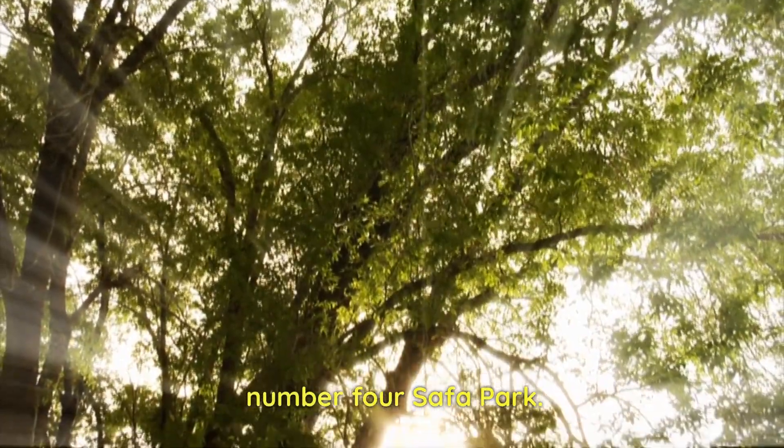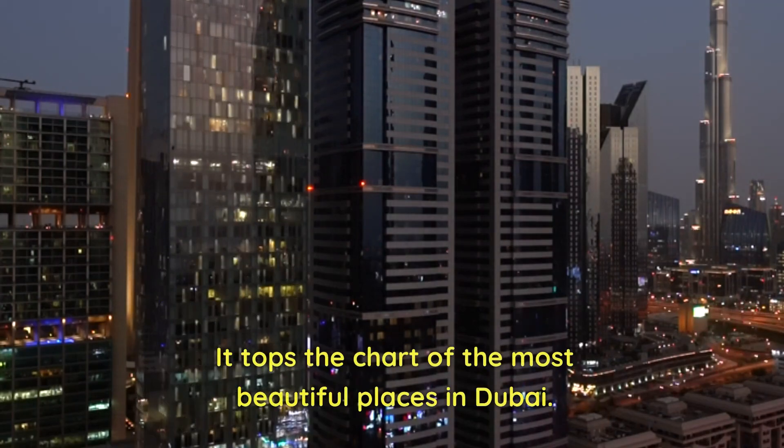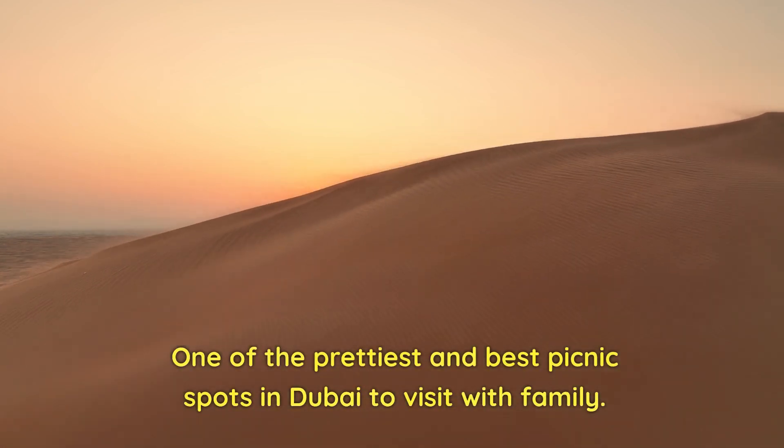Number 4: Safa Park. It tops the chart of the most beautiful places in Dubai. The place is filled with lush green scenery and is one of the prettiest and best picnic spots in Dubai to visit with family.